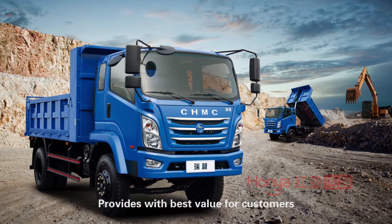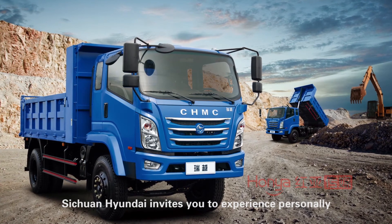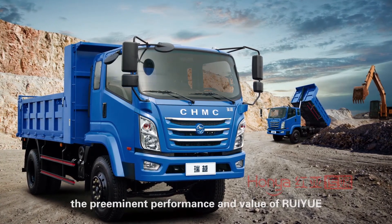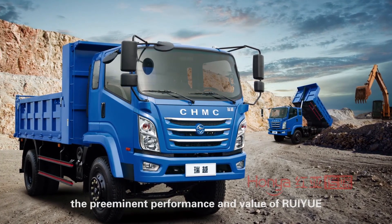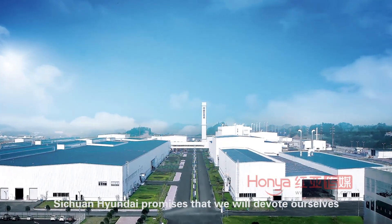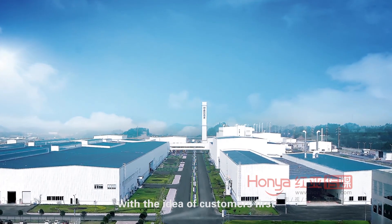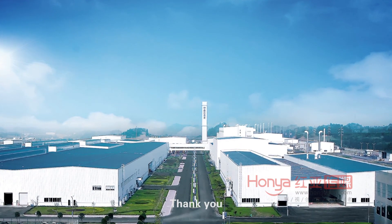Sichuan Hyundai provides the best value for customers and invites you to experience personally the preeminent performance and value of Ruiyue. Sichuan Hyundai promises to devote itself to service for customers with the idea of customers first. Thank you.